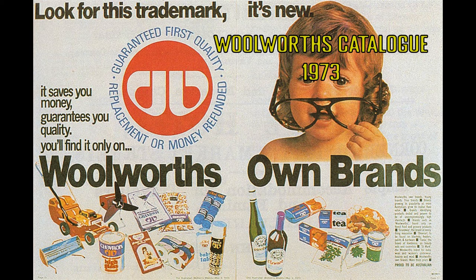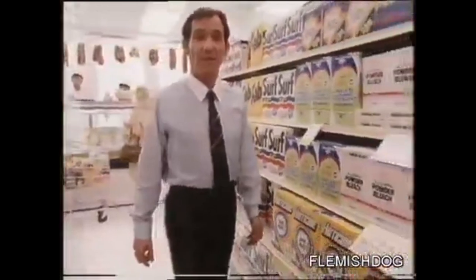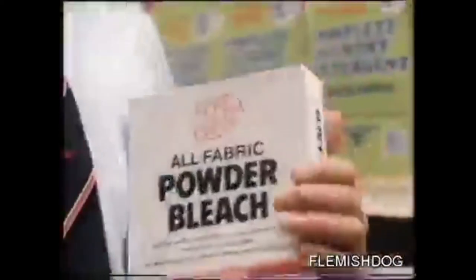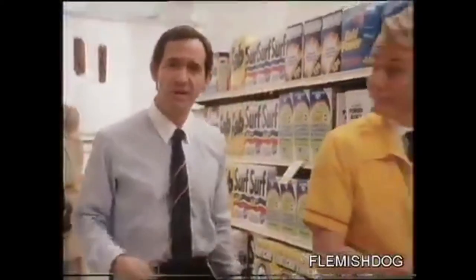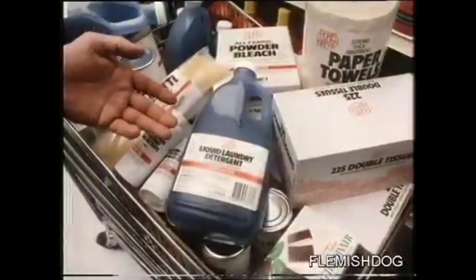In 1973, Woolworths introduced its first comprehensive range of own-brand products. Ten years later, this was superseded by Homebrand — 150 basic products. Only at Woolworths supermarkets can you get price and convenience, because we have the imagination and the massive buying power to guarantee Australia's lowest prices on the full range of Homebrand products. Homebrand allows you to make big savings on a full range, from baked beans, pasta, cleaners, through to paper products, so you can still afford the little luxuries your family loves.